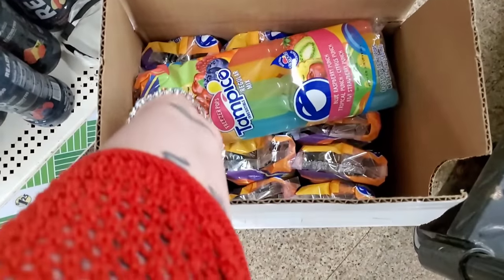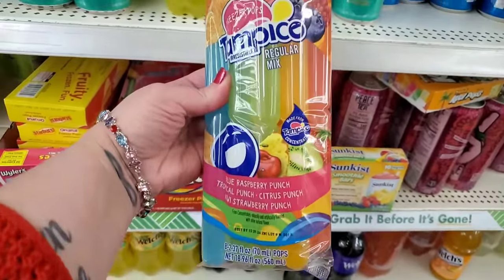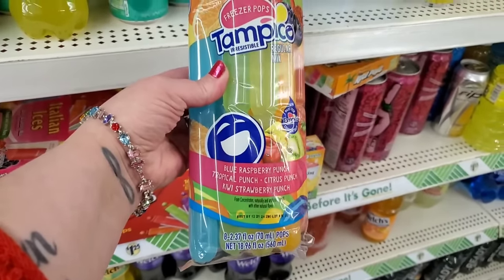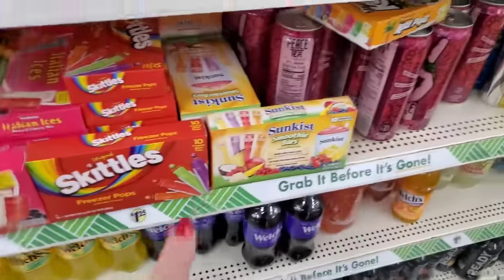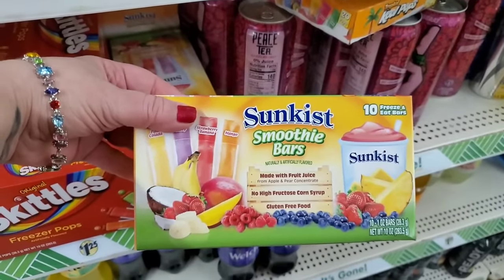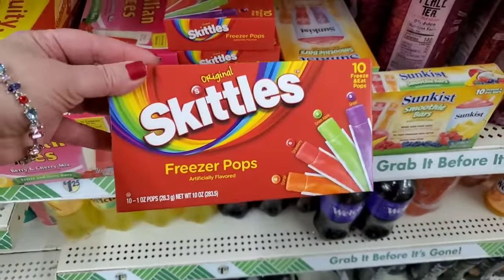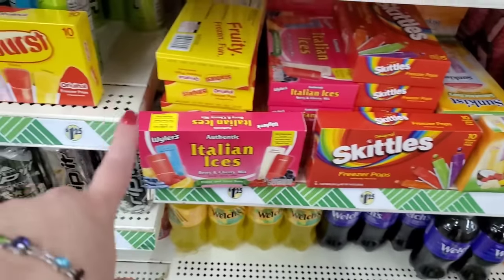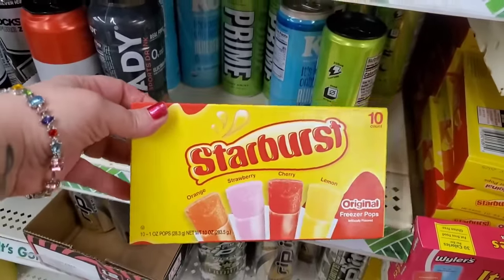They brought back the Tampico Freezer Pops for $1.25 — Irresistible Regular Mix from Tampico Concentrate. Blue Raspberry Punch, Tropical Punch, Citrus Punch, Kiwi Strawberry Punch — you get eight for $1.25. They don't always have those. Then the Sunkissed Smoothie Bars that everybody went crazy over — they do not contain high fructose corn syrup and are gluten-free. They have the Skittles Freezer Pops, you get ten for $1.25. They brought back the Italian Ices by Weilers. And the Starburst ones — those look really cool.